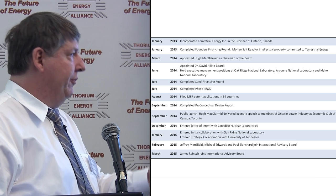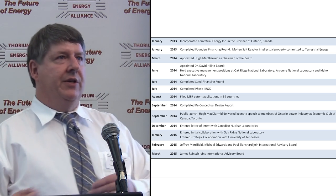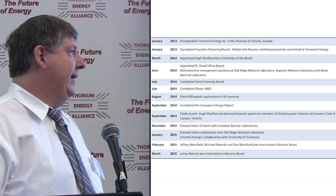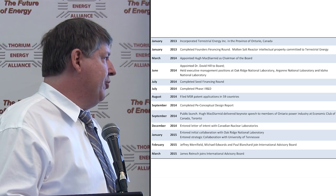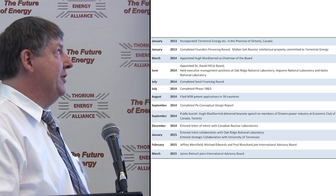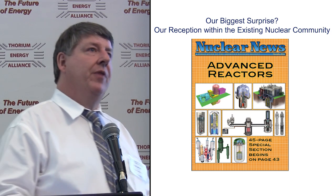Jeff Merrifield, former NRC Commissioner, and Mike Edwards — former senior design engineer of mPower at Babcock & Wilcox — are on our advisory board, with Mike transitioning to being a full-time employee. Paul Blanchard, James Reinsch, former CEO of Bechtel Nuclear, also joined the advisory board. Our biggest surprise has been our reception within the existing nuclear community. We expected indifference from light water or fast breeder folks, but that has not been the case. Nuclear News, the American Nuclear Society publication, chose us as one of 10 advanced reactors in the world only about two months after we came out publicly.